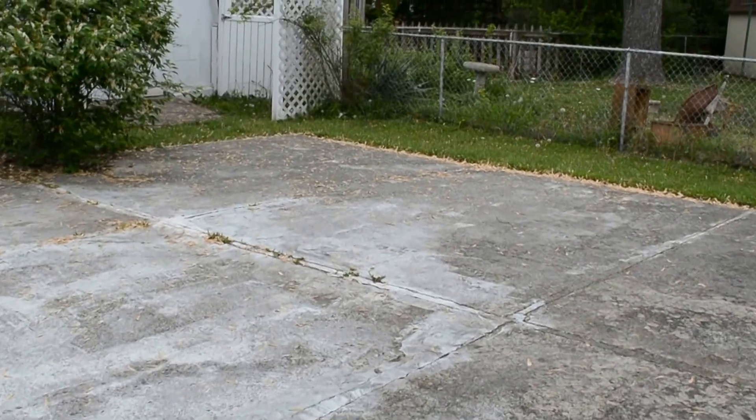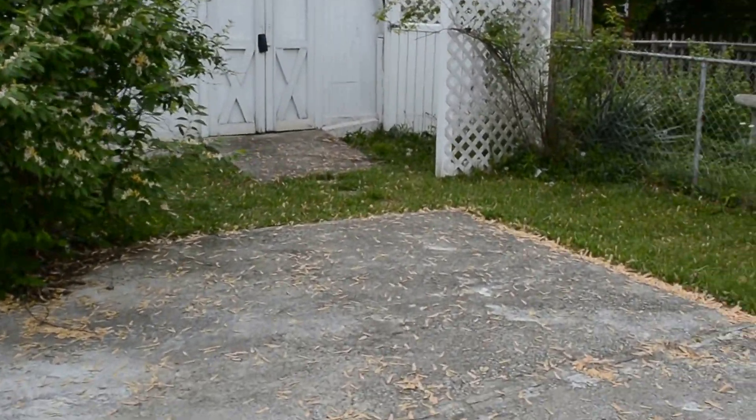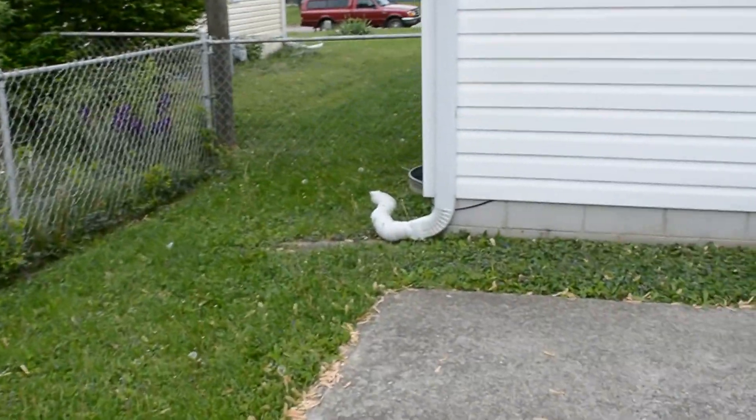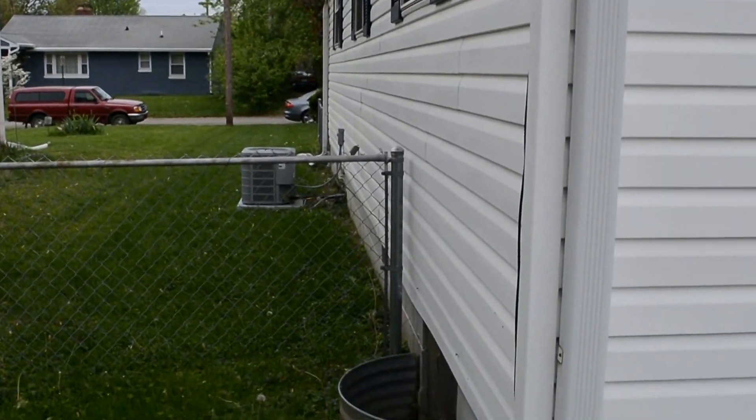Good sized patio back here and a storage shed. We'll look at the air conditioner that's on the side of the home over here — that's new as well.